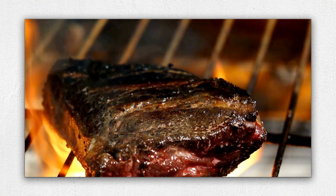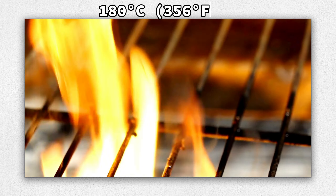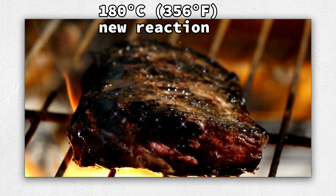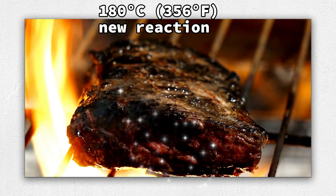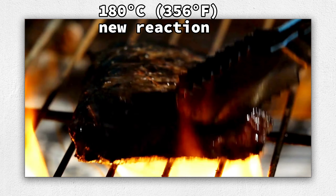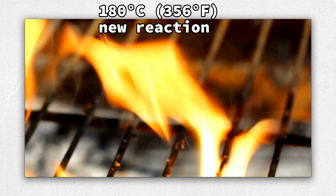When food reaches 180 degrees Celsius, 356 degrees Fahrenheit, another reaction called pyrolysis or burning begins and food starts to char, destroying aromas and leaving acrid, bitter flavors. Carbohydrates, proteins, and then fats break down, producing some potentially harmful substances. Watch the food closely and remove from the heat before food begins to blacken.